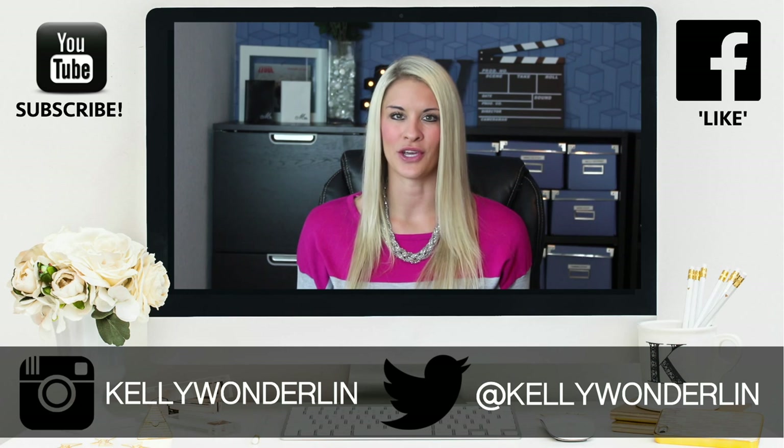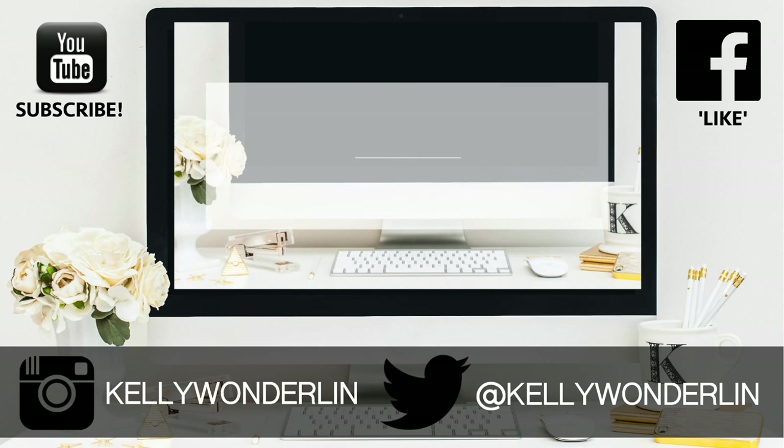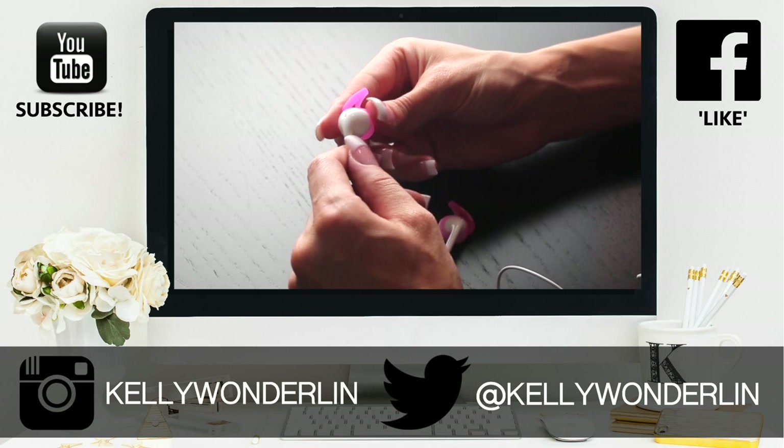Make sure and check out the BellaBeat Leaf today. Also make sure and subscribe because we'll be putting out new videos every single week. I'll see you next time. Thank you so much for watching this video. Be sure to follow me on Twitter at Kelly Wonderland, connect with me on Facebook at Kelly Wonderland, and don't forget to subscribe to my YouTube channel so you don't miss any other videos.